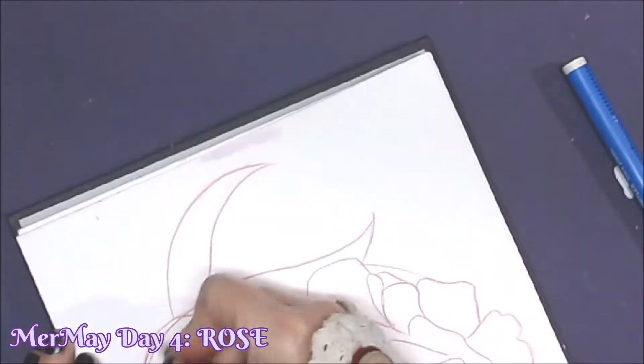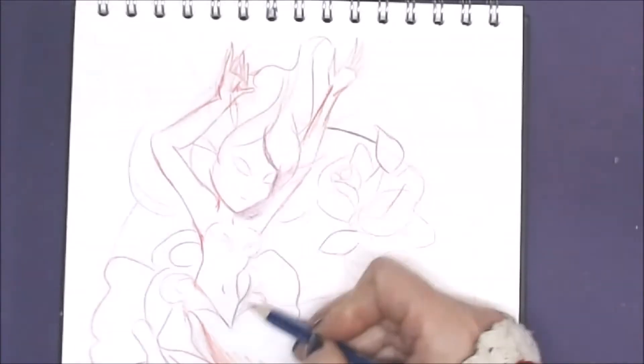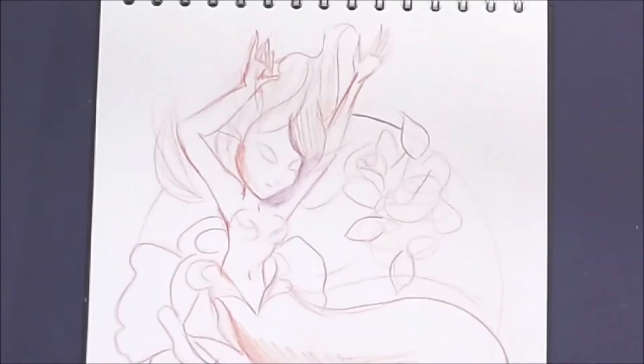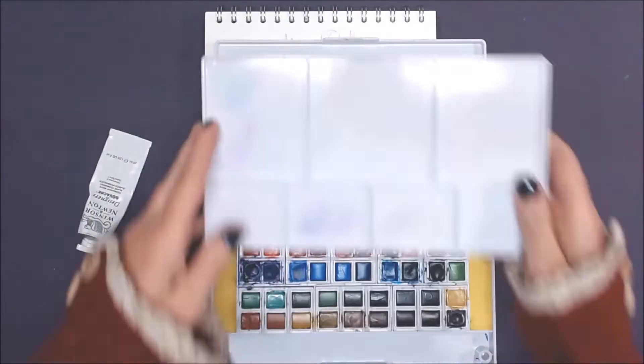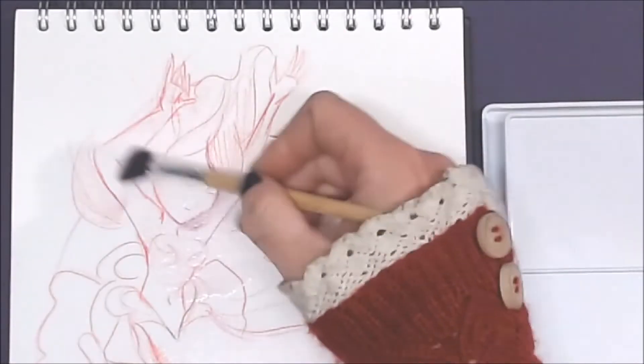Today is day four and the prompt was Rose. So I started the sketch a little differently from previous days and I used a colouring pencil that was non-water-soluble to define the line work.